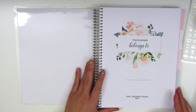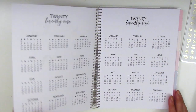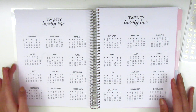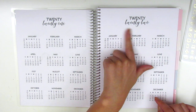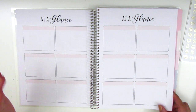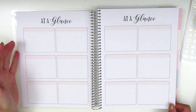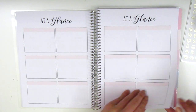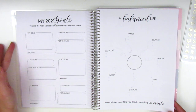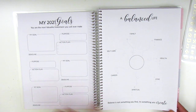I'm going to share what is included in this planner. The first page is a little cover page where you can put your name. This one goes from — well, it's undated, so you can really use it for any time — but the front year at a glance covers 2021 through 2022. The font they use is so pretty. You also have these month at a glance pages, and you can really start at any month, which is nice because some people don't always start in January. I usually start my planners in July because I plan for the academic year. There's a 2021 goals page — the only one specific to a certain year — with the quote 'you are the most valuable investment you will ever make.' You fill out goal, purpose, action plan, deadline, etc. There's also a balanced life page with areas for family, finance, health, love, spiritual, career, and self-care.